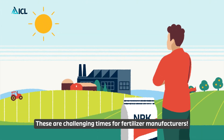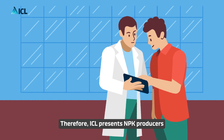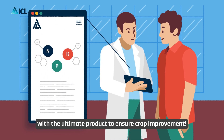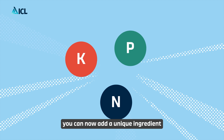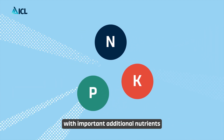These are challenging times for fertilizer manufacturers. ICL presents NPK producers with the ultimate product to ensure crop improvement. As an NPK producer, you can now add a unique ingredient that will enhance your NPKs with important additional nutrients.